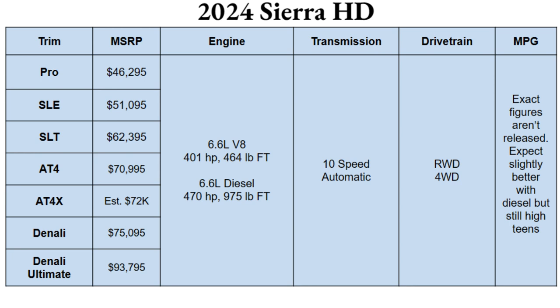If you go AT4 or AT4X, you've got some rugged tires on those things, so expect less fuel economy as well. Either way, you're not really buying these things for MPGs, so don't worry about that too much.